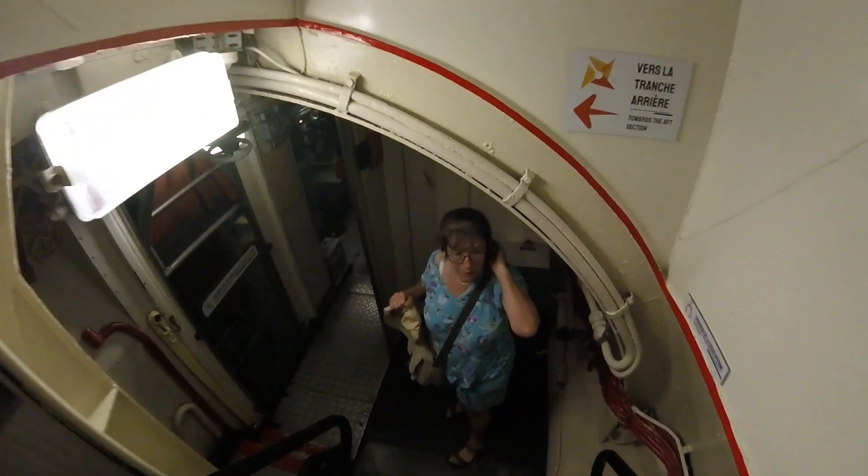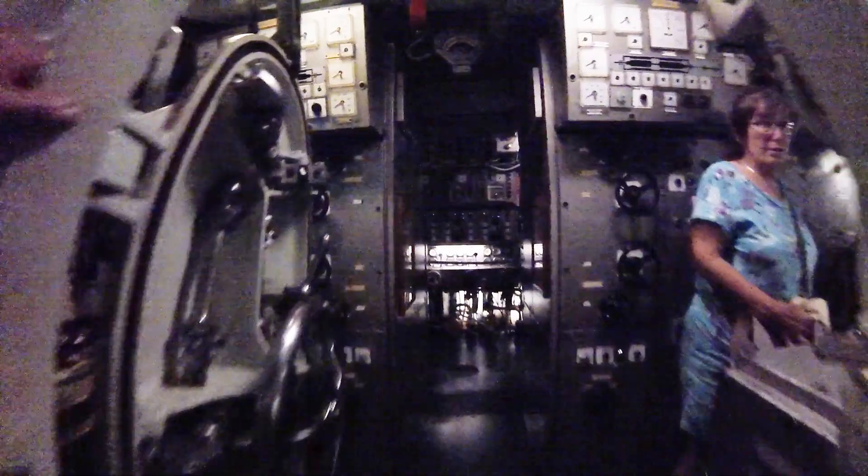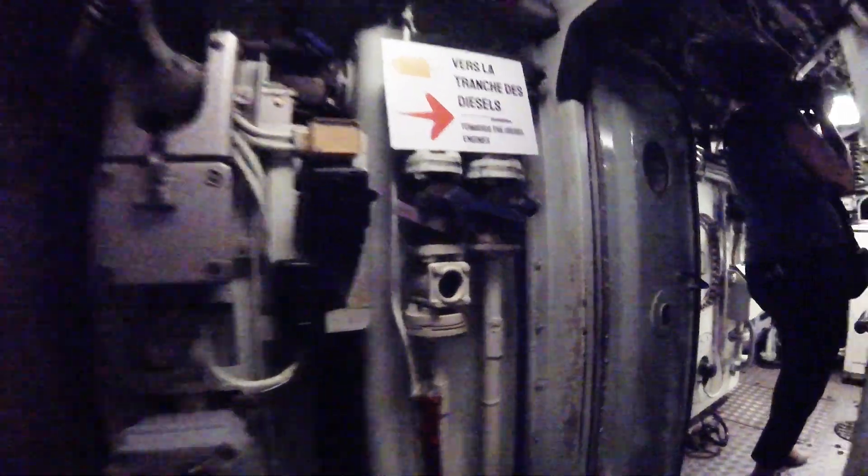A set of headphones provides the information as you guide yourself around the inside of the submarine. With a crew of 65, it would spend up to 45 days away from home. They effectively built the ship and then fitted the crew around the equipment inside.